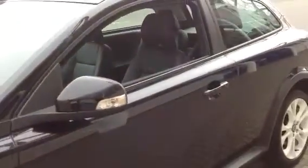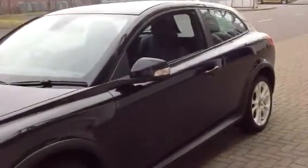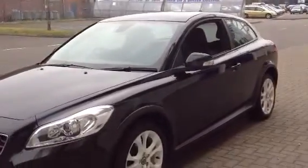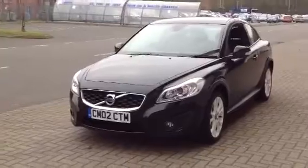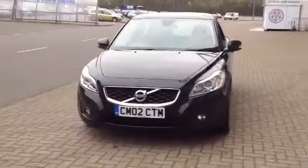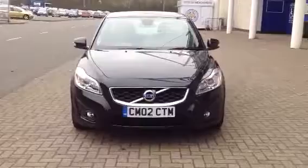The car's in lovely condition. Don't forget that for complete peace of mind, every used car at Sturges Volvo will have a thorough inspection. The car will come with a 12-month Volvo warranty, which will also include 12-month European roadside assistance.